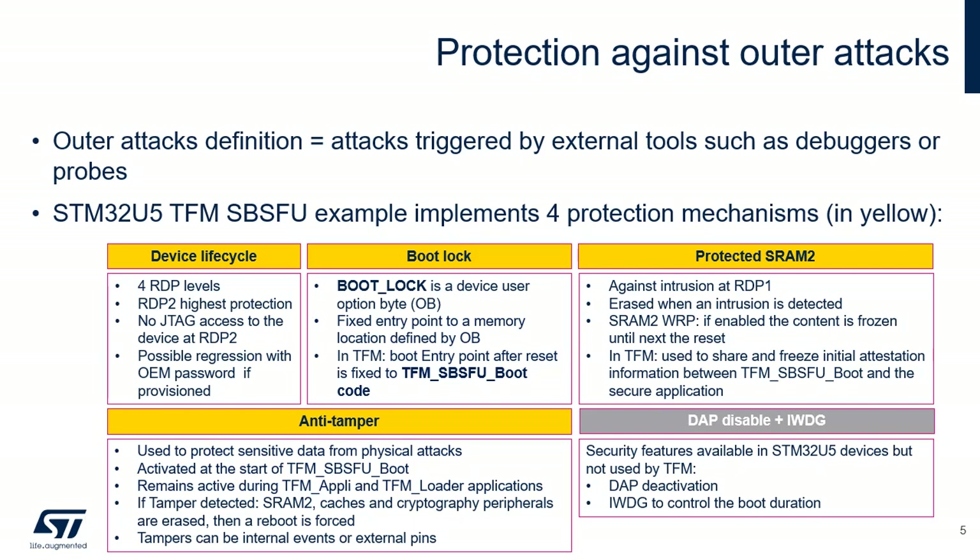This slide describes the mechanisms used to protect against outer attacks triggered by tools such as debuggers and probes. The Device Lifecycle feature is based on Read Protection Level 2 to achieve the highest protection level. Read Protection Level 2 with the OEM 2 password capability is used to ensure that the JTAG debugger cannot access the device, except to inject the OEM 2 password. In RDP Level 2, when the OEM 2 password is injected on the JTAG port, the RDP level is regressed to Level 1. The OEM 2 password must first have been provisioned when the RDP level is 0.